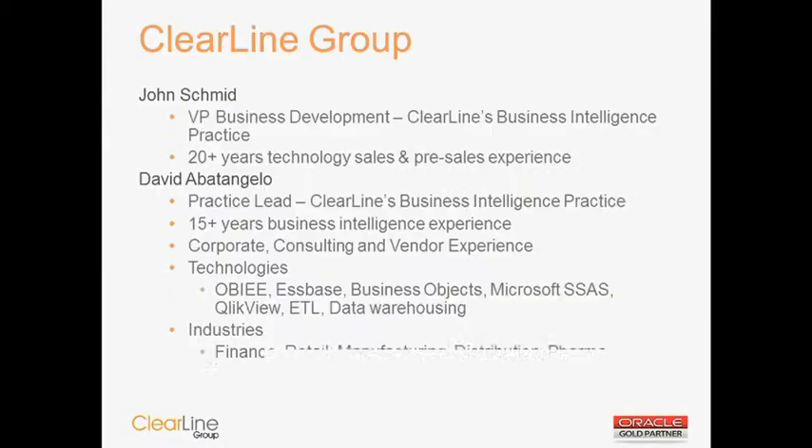From an introduction perspective, my name is John Schmidt. I'm Vice President of Business Development here at Clearline Group, with more than 20 years of experience in technology sales and pre-sales. I've worked for organizations such as Siebel, Hyperion, NCR, and Teradata. Taking us through the crux of the webinar today and the demonstration will be David Abitangelo, our practice lead here at Clearline Group.